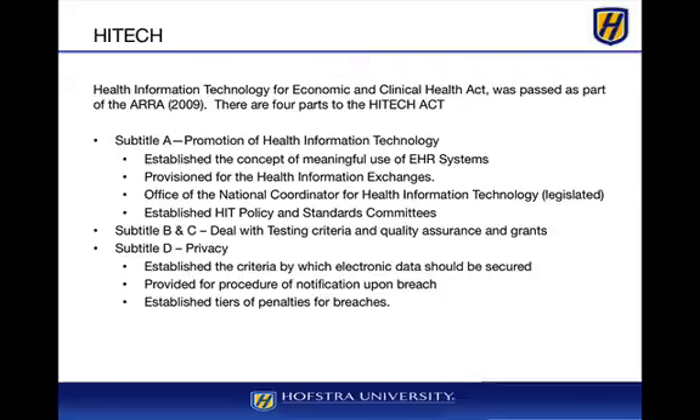The HITECH Act also provisioned for health information exchanges — not to be confused with health insurance exchanges. Health information exchanges were supposed to be central repositories whereby providers would send data to central databases run either by hospital systems or private organizations subsidized by states or groups of hospitals.